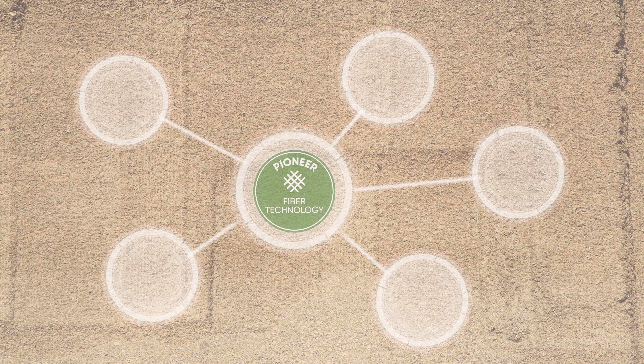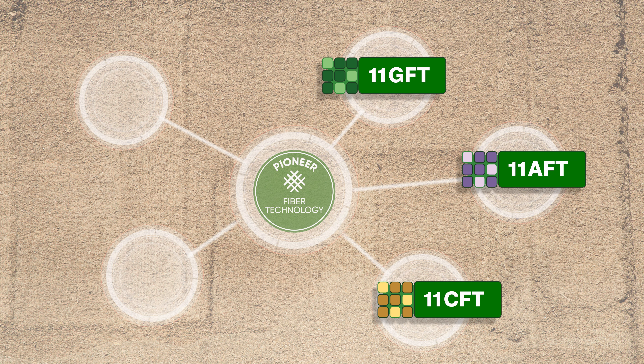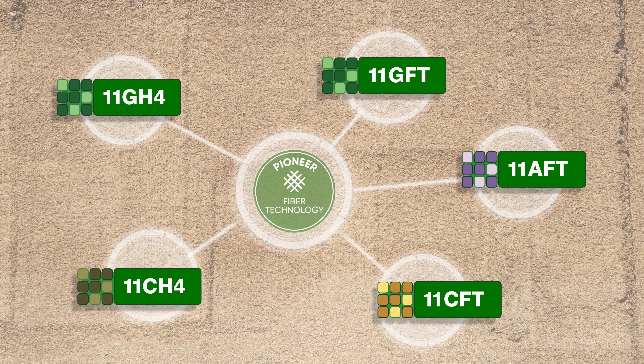Pioneer provides fibre technology inoculant products for corn, grass, alfalfa, biogas corn, and biogas grass.